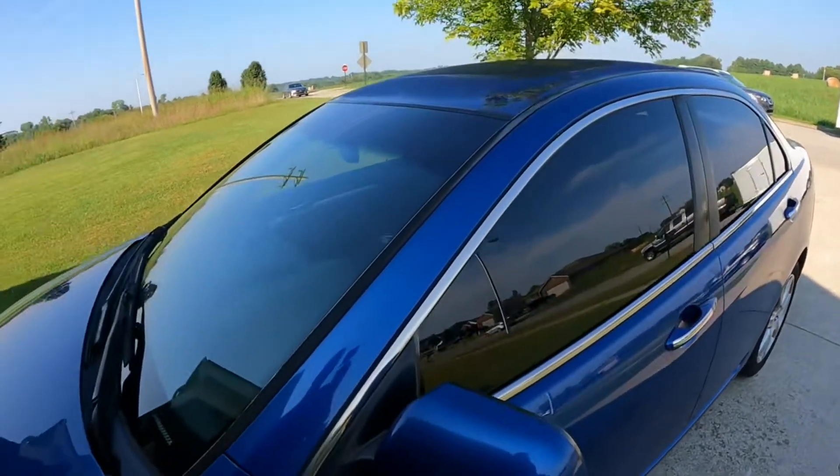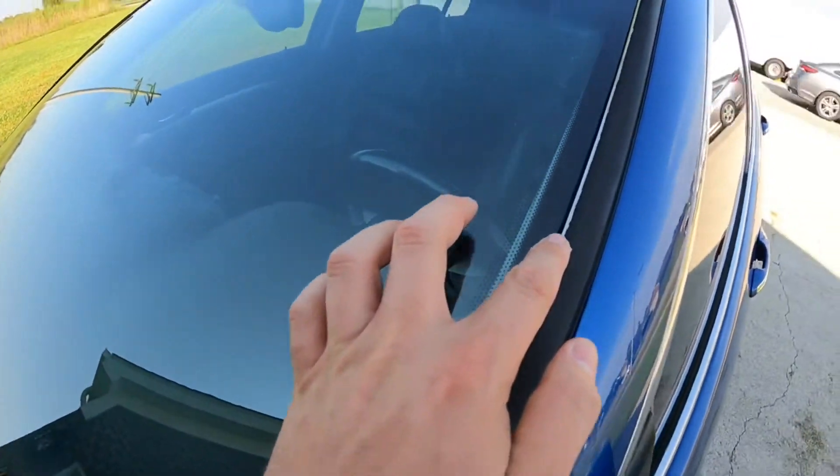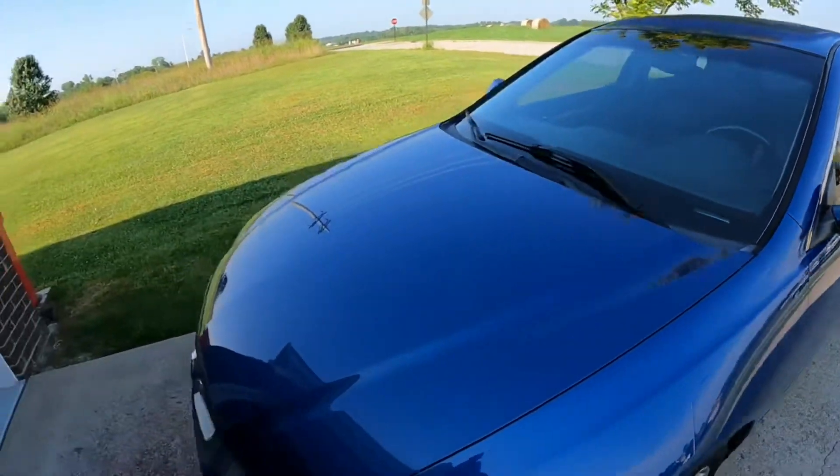I'm also going to replace this door molding because the material is chipping up on it, but I'm very thrilled with the overall condition of this car. It's really good shape — not a bunch of door dings — so I'm pretty pumped.